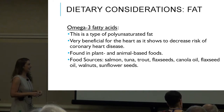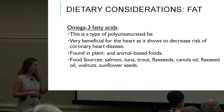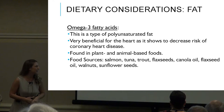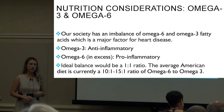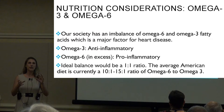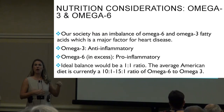Omega-3 fatty acids are a type of polyunsaturated fat with a ton of research behind them — if we were to hone in on a specific fat, this is the gold one. Very beneficial for the heart — shown to decrease risk of coronary heart disease. Found in salmon, tuna, trout, flax seeds, canola oil, walnuts, and sunflower seeds. Omega-3s are anti-inflammatory, while omega-6 is actually pro-inflammatory.